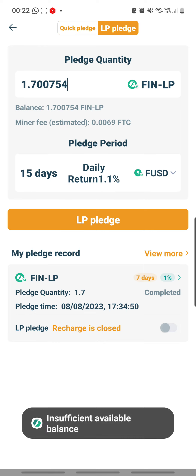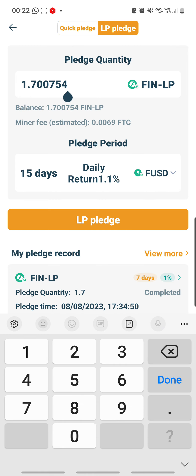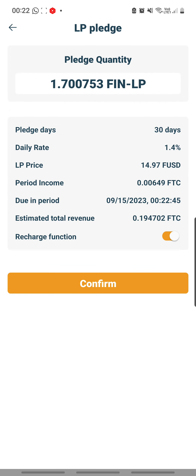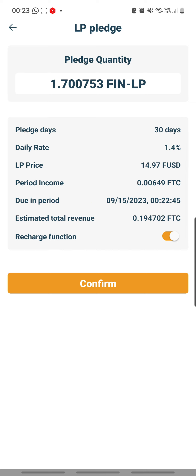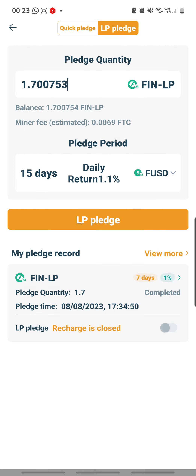I'm going to pledge for FUSD for 15 days at 1.1 per day, then click 'LP Pledge' — but why does it say 'Insufficient'? I'm going to reduce it by a little and try again — okay, then it's fine. One thing to note: every time you go backwards to change something, the auto-selection will kick back in, so be careful. I'll go back and change it to the option I actually want.